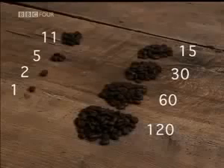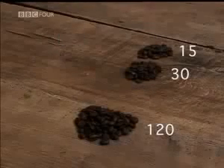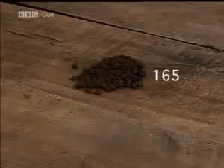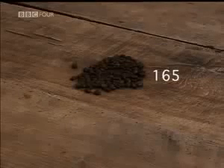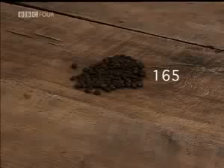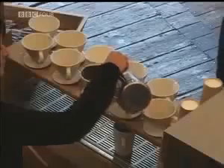Whenever an even number appears in the halving column, ignore that row. Group the remaining beans in the doubling column together and count. You get 165 — the perfect answer. It seems unbelievable that a system can ignore fractions, even throw away parts of the calculation, and still come up with the right answer. But it works every time.